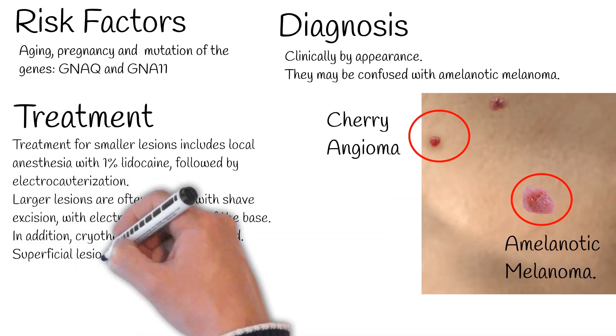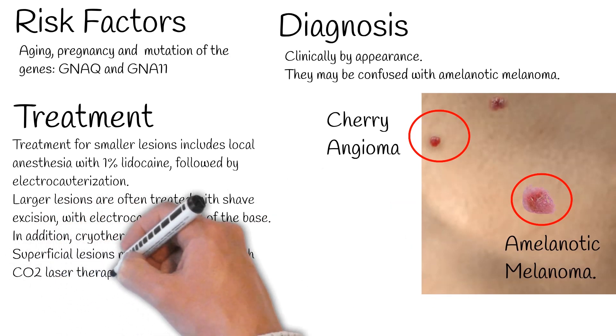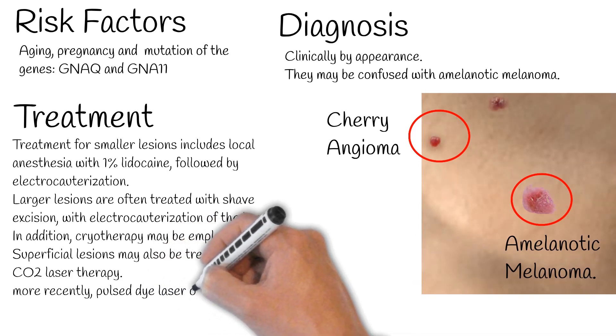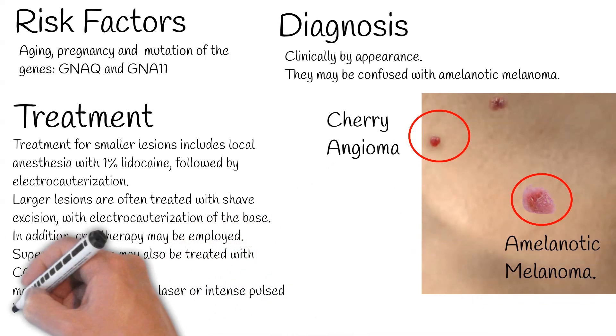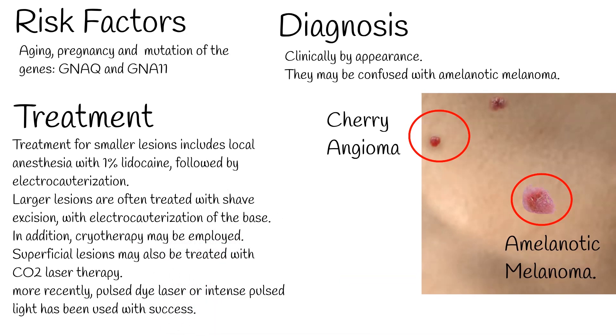Larger lesions are often treated with shave excision, with electrocauterization of the base. In addition, cryotherapy may be employed. Superficial lesions may also be treated with CO2 laser therapy. More recently, pulse dye laser or intense pulse light has been used with success.